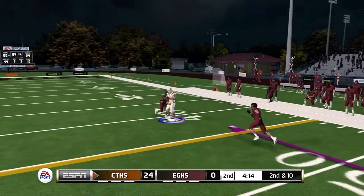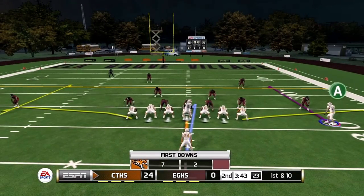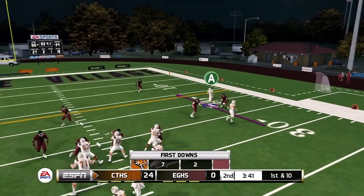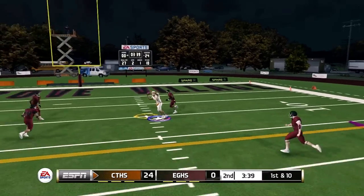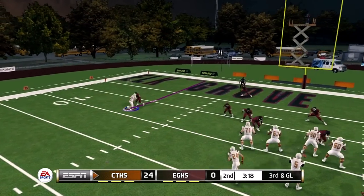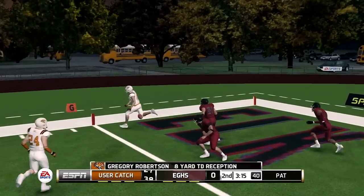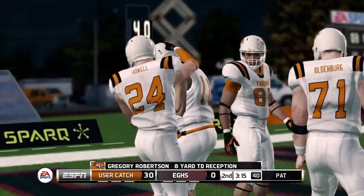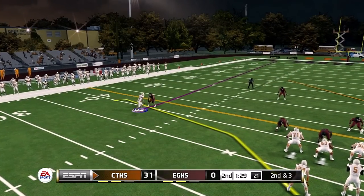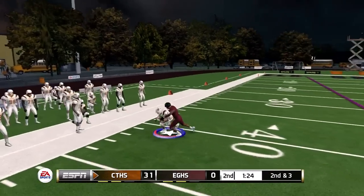Second and ten — going down the field, caught, ripped down for a first down getting to the 14. First and ten from about the 25 — curl route turning into a post route, caught for a first getting us down inside the ten. On third and goal — going to the outside, caught for a touchdown, good for eight yards and a score. 31-0 lead.